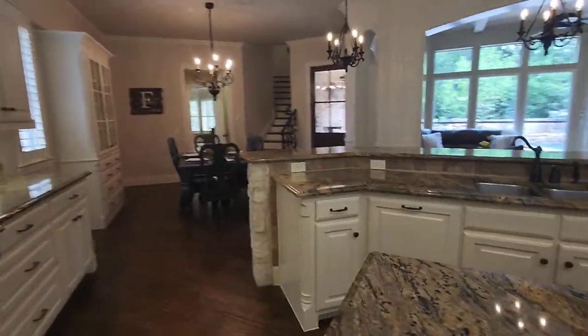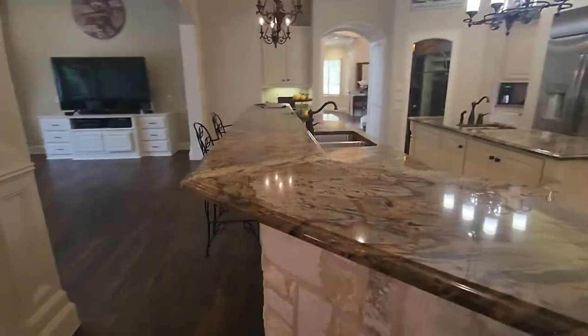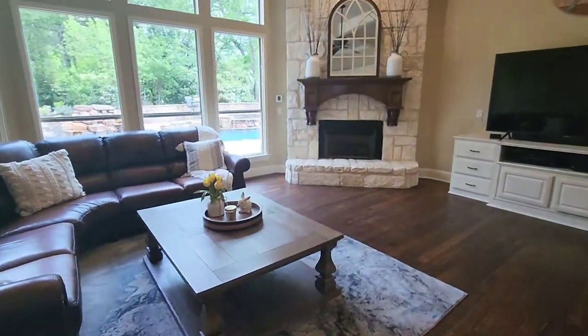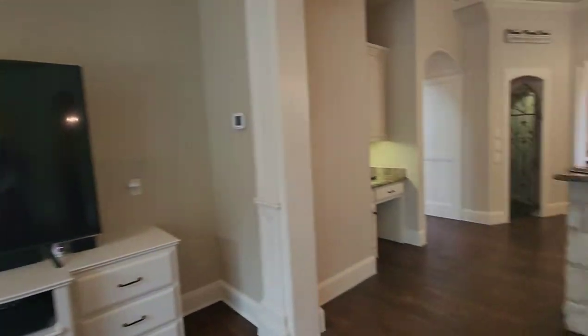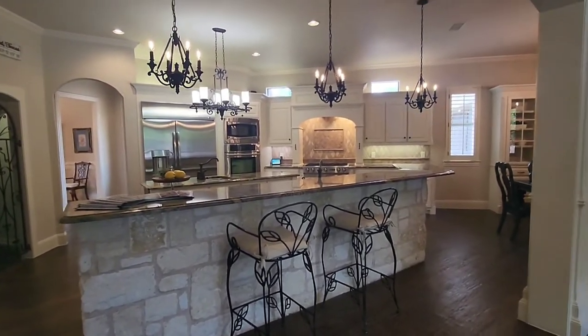Can you believe this — the size of this kitchen? Absolutely wonderful for entertaining and the open concept to the second living space. I would actually might like to cook in this kitchen.